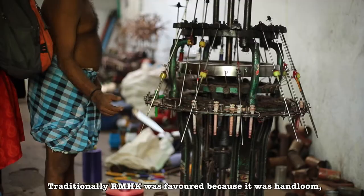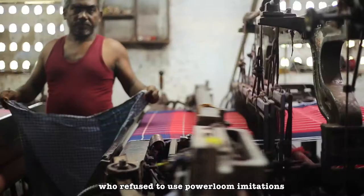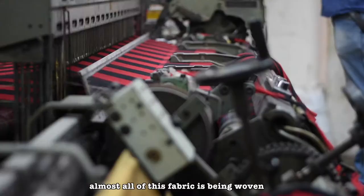Traditionally, RMHK was favoured because it was handloom — especially by the Kalabaris, who refused to use power loom imitations made by other countries. This is where the word 'real' comes into its nomenclature. However, with the increase of power looms in recent decades, almost all of this fabric is now woven on power looms and auto looms, causing ambiguity in our understanding of the Real Madras Handkerchief.